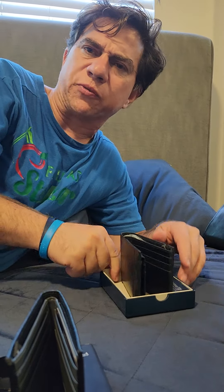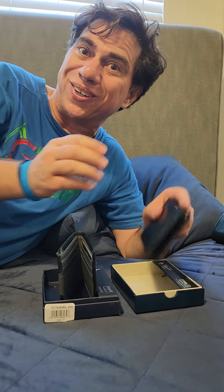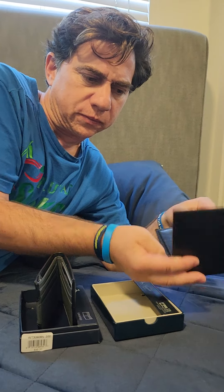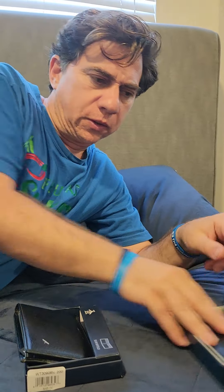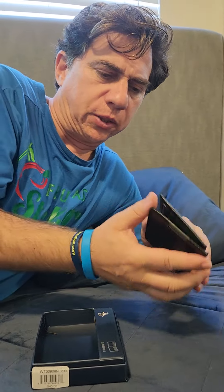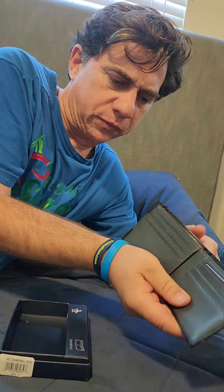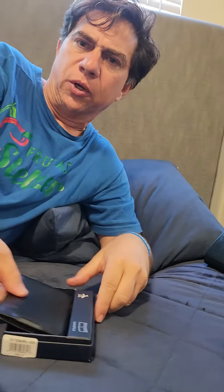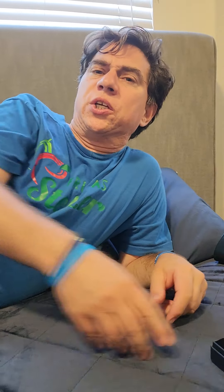These wallets by Perry Ellis are called Penguin. And here's another Penguin without a spot for your driver's license.